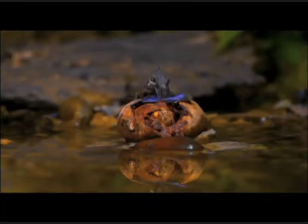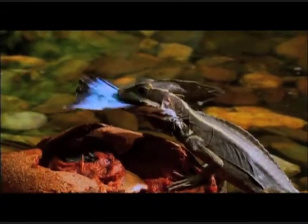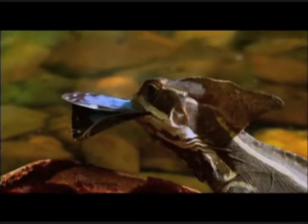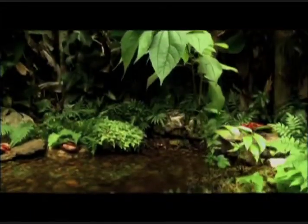The lizard gets its meal. Just one small act of survival, but a hint of the internal engineering that allows species to tackle an environment and thrive.